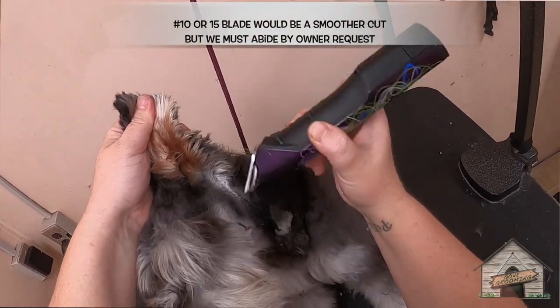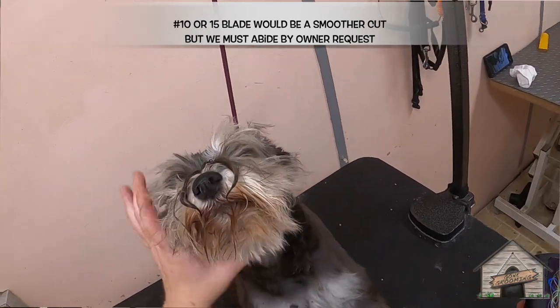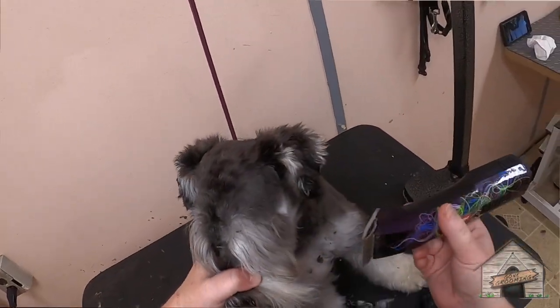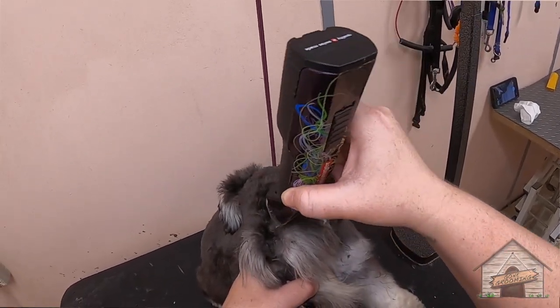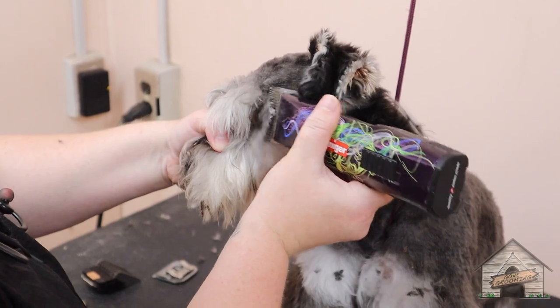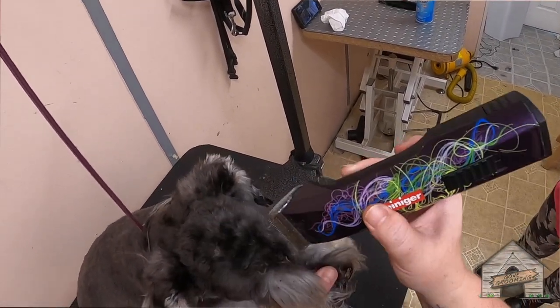There are some sections I'm doing with a seven and there are some sections I'm doing with a ten. And then I'm going to do her ears and more of her brows with the ten. She has softer hair than most schnauzers do — a lot of salt and pepper schnauzers are usually on the wiry side. That's why I'm so surprised with this one.